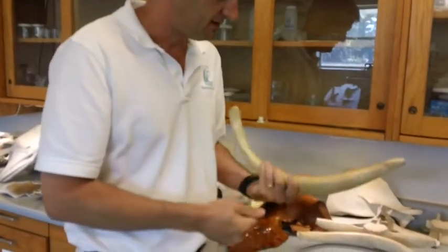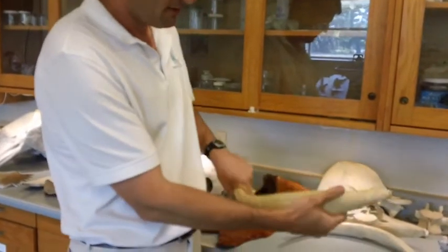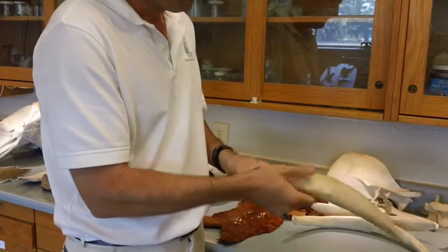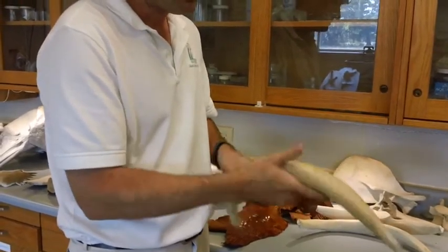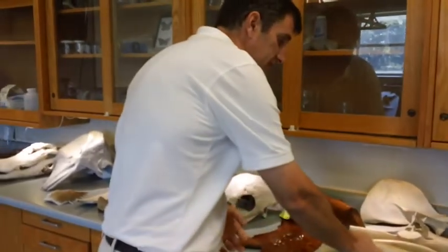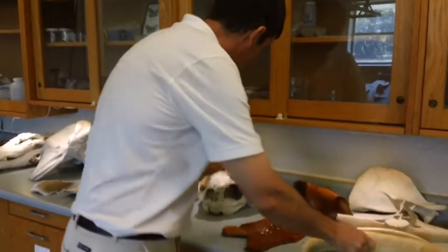It's a very robust, stiff rib that the Wally's used to use as a water club. It's essential for regulating a manatee's position in the water column because they're eating nothing but plants.